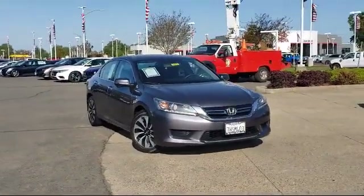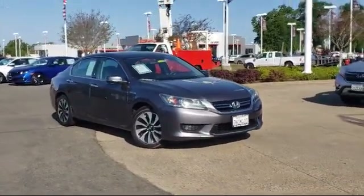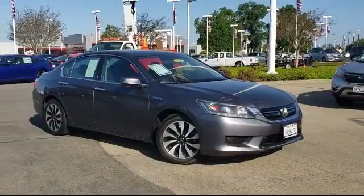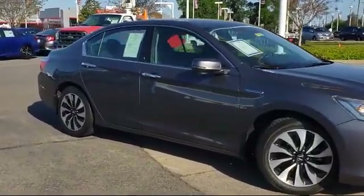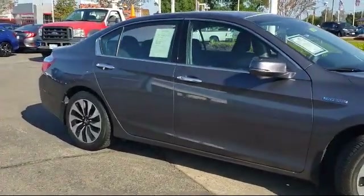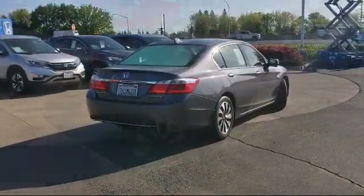It comes equipped with keyless entry, fully automatic headlights, tire pressure monitoring system, rear spoiler, alloy wheels, rear view camera, steering wheel controls, air conditioning, power driver seat, traction control, and much more.